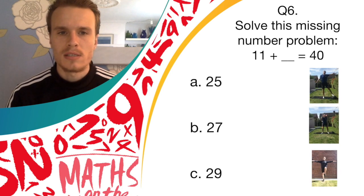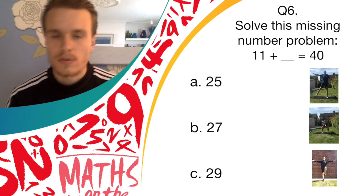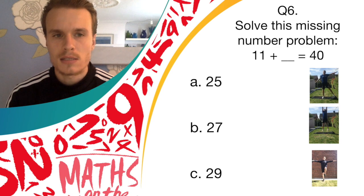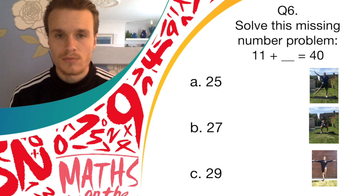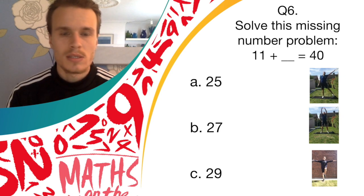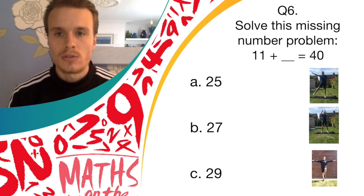Okay, answer A is 25 — pendulum legs. So if you think that's the right answer, do those pendulum legs. Answer B is 27, and if you think that's right, bend and shoot. Answer C is 29, and if you think that's correct, do the balance.